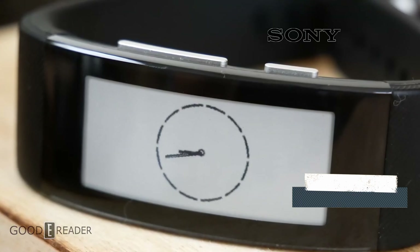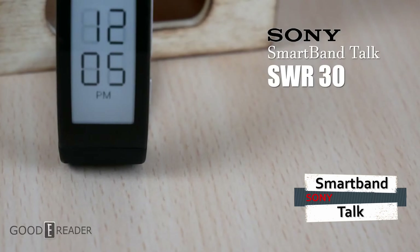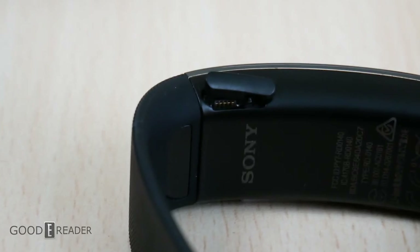Number four: the Sony Smart Band Talk. Undoubtedly, Sony is the largest company on this list in the realm of consumer electronics, and they have several smartwatches under their belt. The Smart Band Talk features a curved e-ink display on a silicone band that is easily removable.